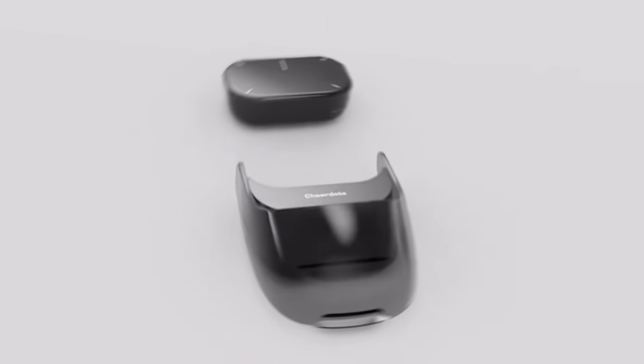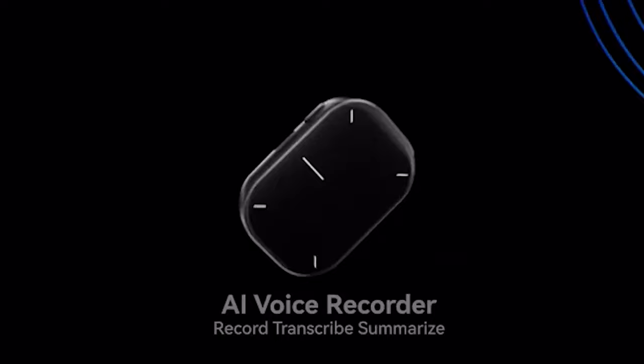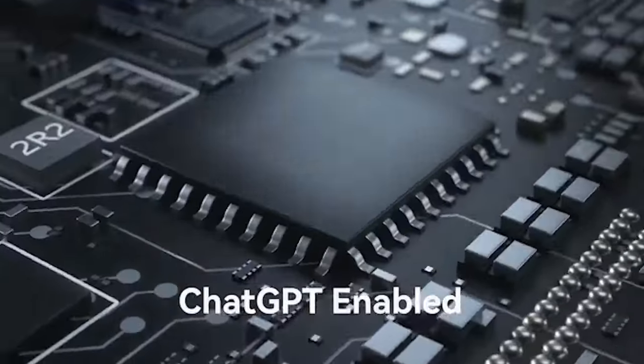Now, let's turn our attention to the CheerDots 2 computer mouse — not your ordinary peripheral. This mouse, equipped with built-in ChatGPT, can record meetings while transcribing audio to text.